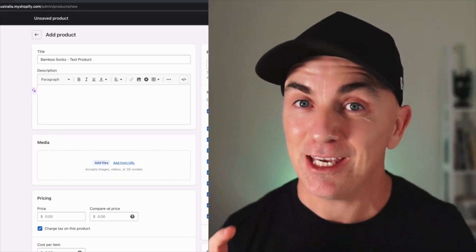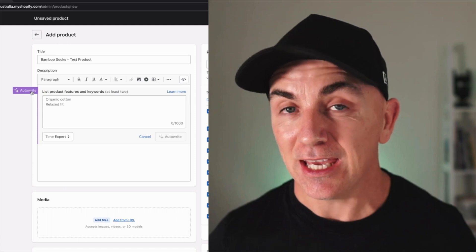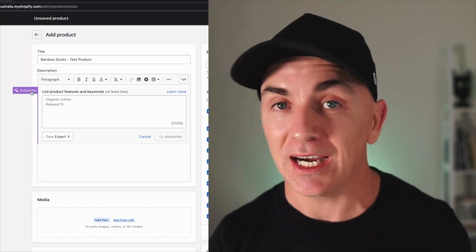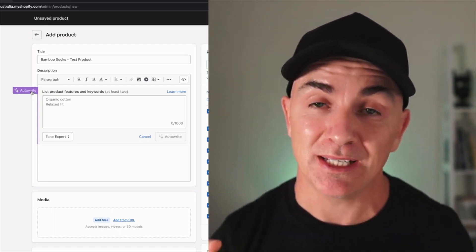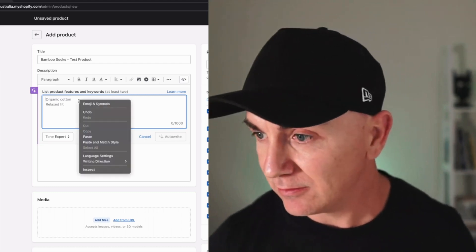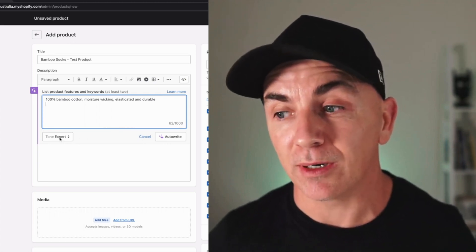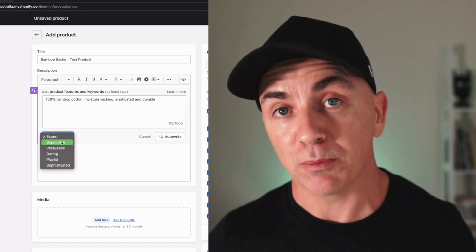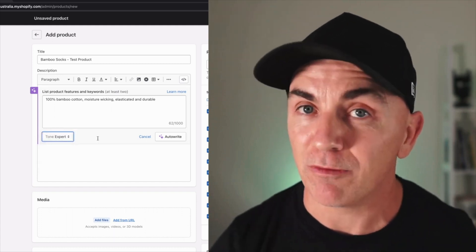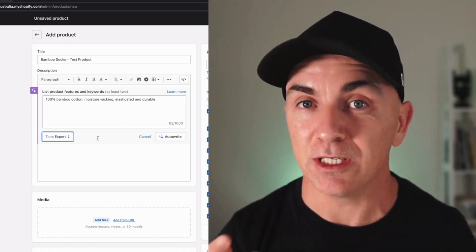So in the back of Shopify, if you've got access to Shopify Magic, you're going to see this little purple star thing called auto write. If we click that, it brings up its own version of ChatGPT where it uses AI to generate descriptions, and what it wants us to do is put in the features — similar to what we did in ChatGPT, we just paste the features in here and let Shopify Magic create the description for us. I can also decide on the tone of voice — expert, supportive, persuasive, daring, playful, or sophisticated. I really like what Shopify have done here because not everyone wants their copy to sound the same.